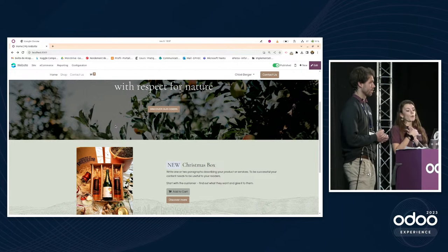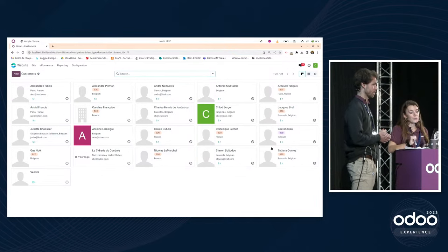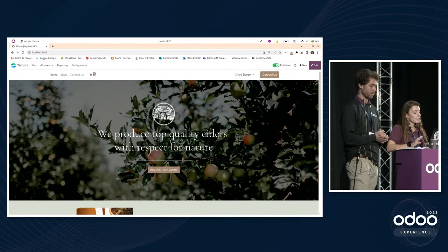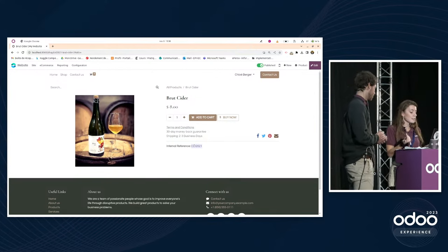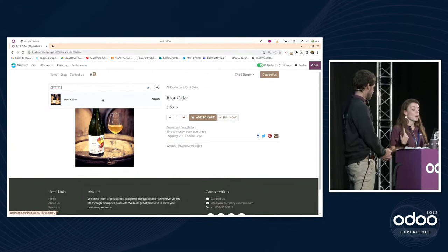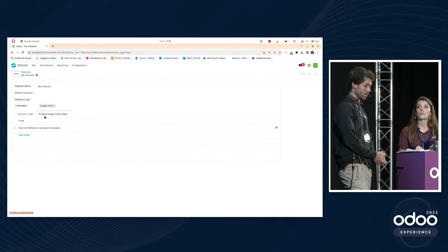For B2B customers, they usually log in first to access preferential prices. You can make sure all B2B customers have access to the right price list — here the B2B customer has access to the B2B price list. To help B2B customers who know exactly what they want, the internal reference of products can be displayed on the product page, allowing them to search for a specific reference via the search bar.